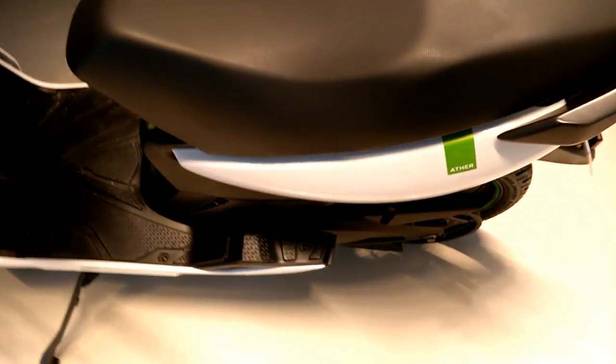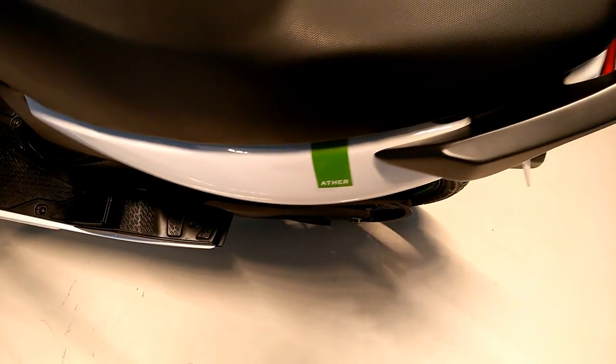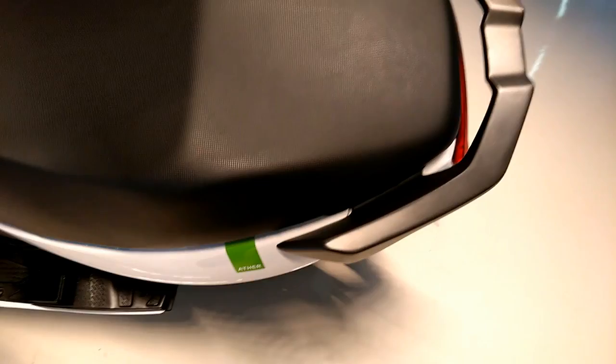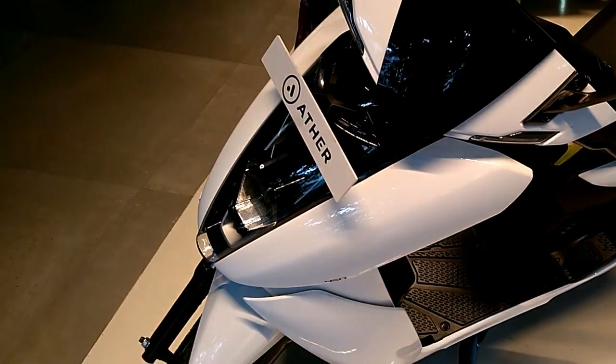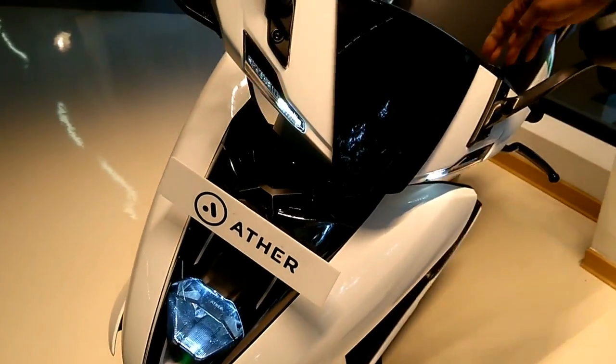The fluidic body lines and bold curves give the Ether 450 a sleek yet masculine appeal. The slim LED tail light, neatly integrated into the turn indicators along the rear bodywork, clearly puts its design language a step above the petrol scooters on sale today.